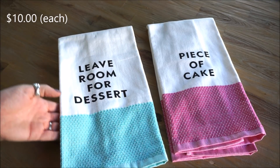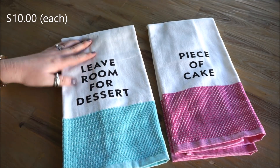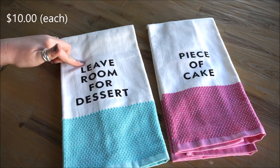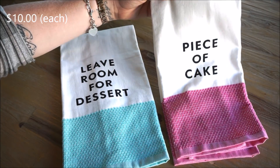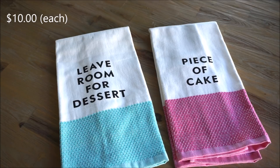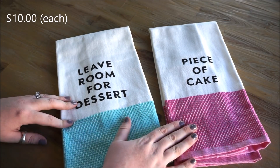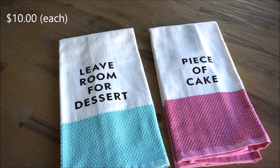The little sayings on these are so cute — this one says 'Leave Room for Dessert' and this one says 'Piece of Cake,' and there were a couple of other sayings as well. I also really loved the colors on these; they are nice, bright, happy spring and summery colors.